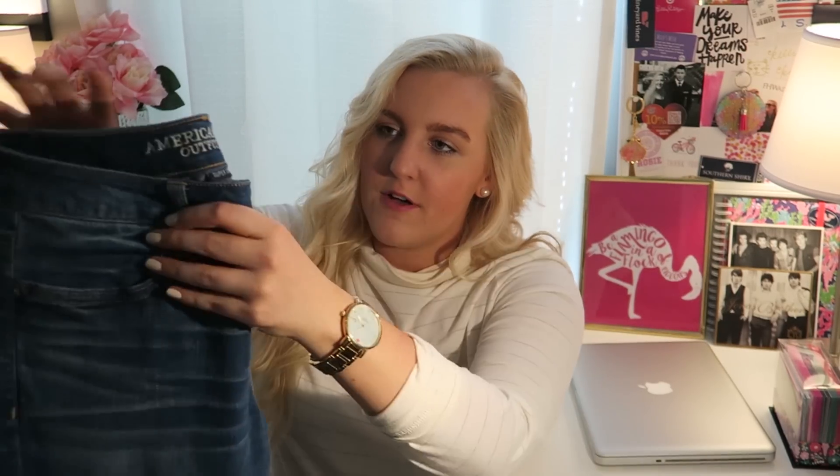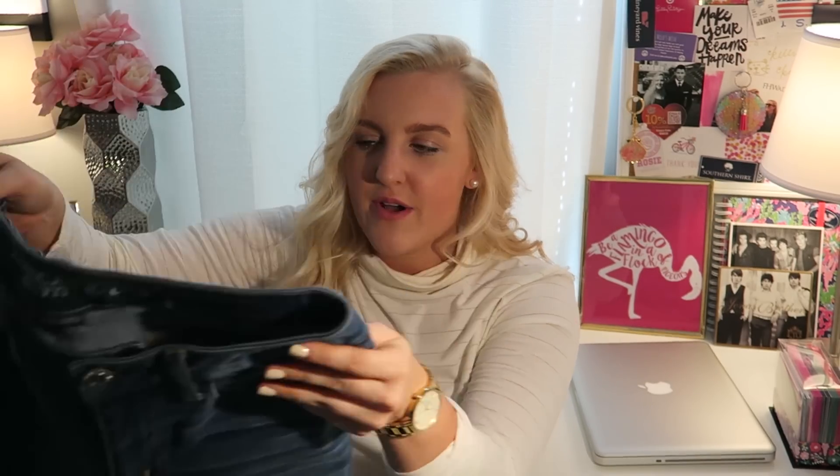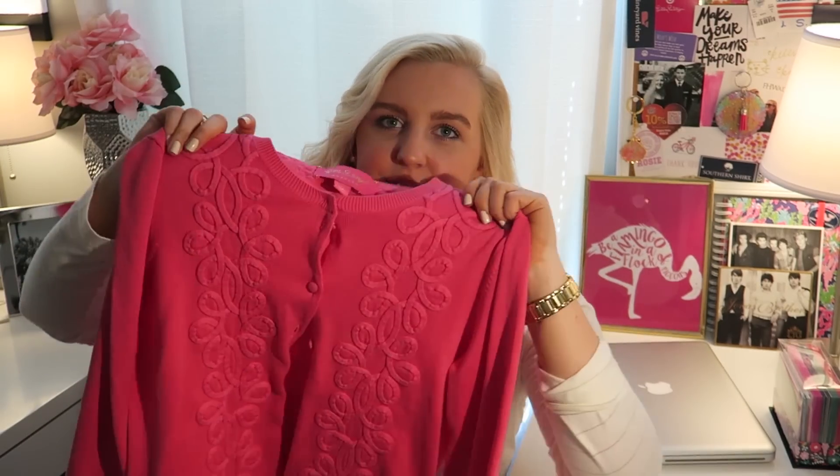I have two pairs of pants to show you. Jeans are an essential in the fall because it gets too chilly to wear shorts anymore. My favorite pair right now is a light wash from American Eagle. I also have the Wonder Unders from Lululemon — my favorite pair of leggings that I wear all the time.